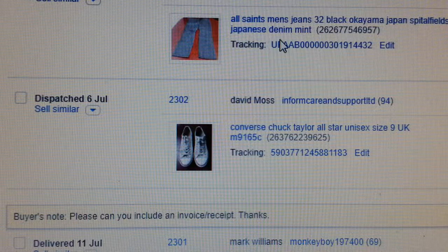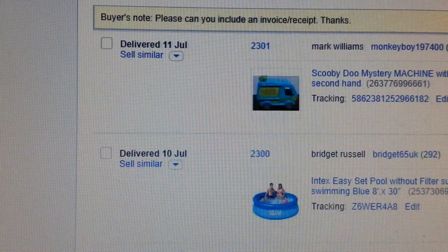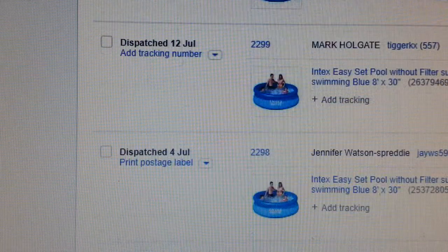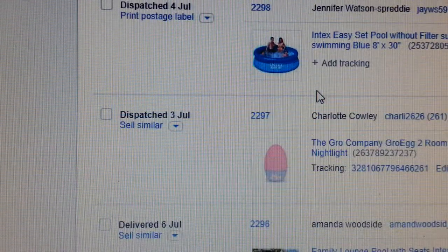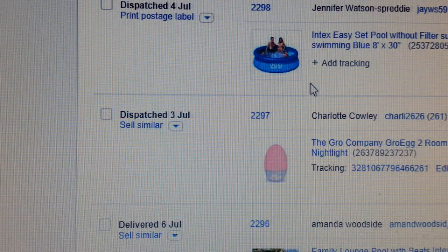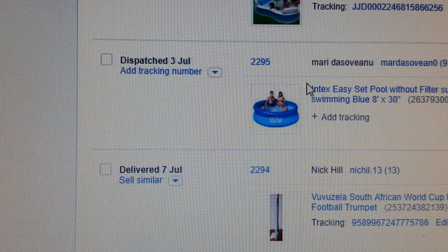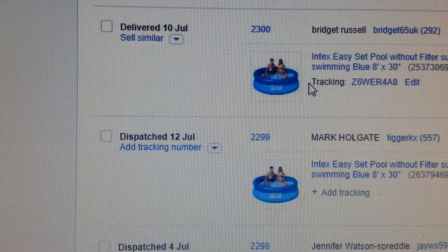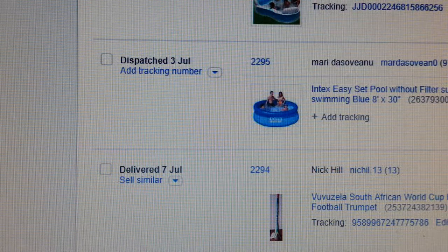Again the same jeans — sold a pair of those. And as you can see, these are the items I sold for the dropshipping part — swimming pools and so on. So that's about it.